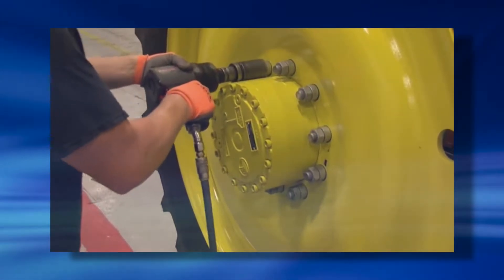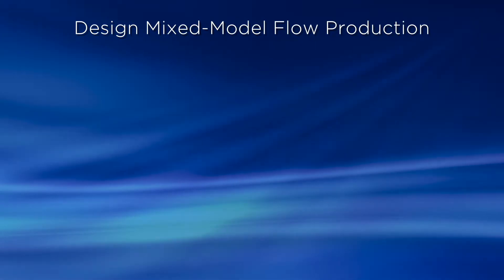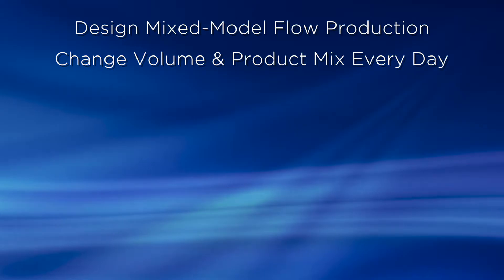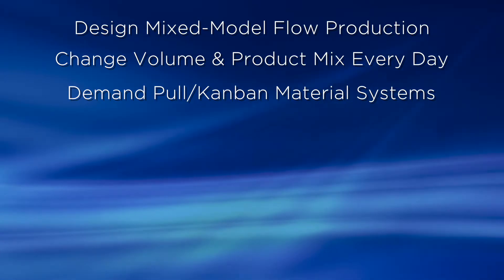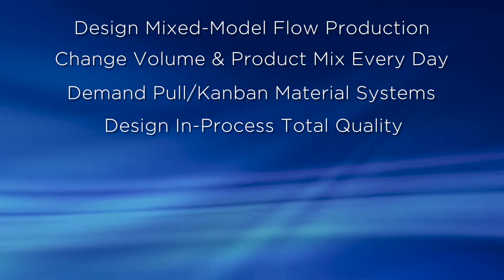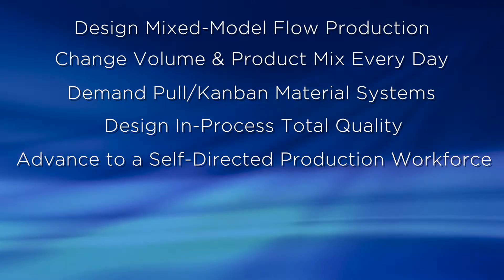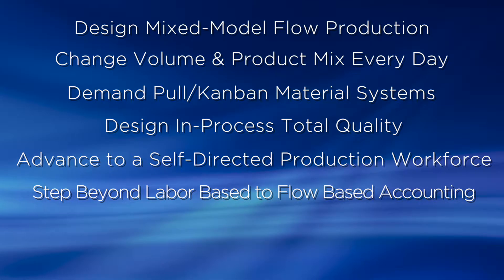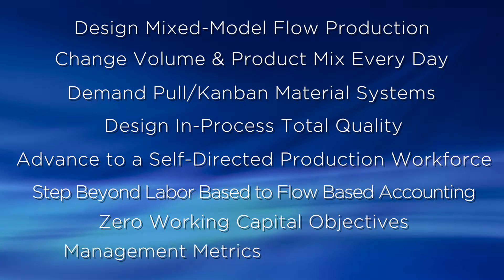DFT is an absolute business strategy with the tools to enable manufacturing companies to design mixed model flow production, change volume and product mix every day, demand pull Kanban material systems, design in-process total quality, advance to a self-directed production workforce, step beyond labor-based to flow-based accounting, and target zero working capital objectives and management metrics.